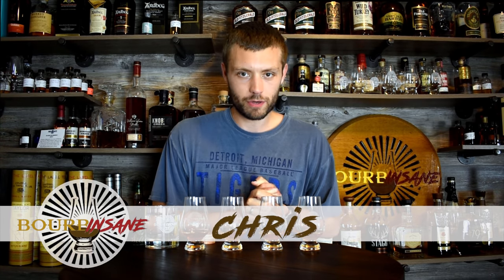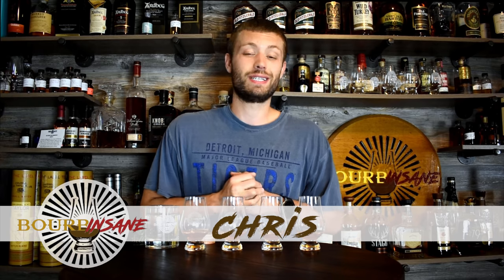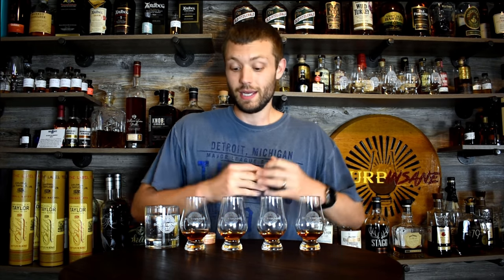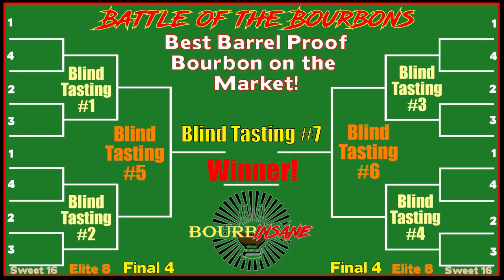How are y'all doing today? My name is Chris. Welcome to Bourbon Sane. We're back today. We are continuing our Battle of the Bourbon series trying to figure out the best barrel proof on the market. Now this is the Elite Eight. We finally made it to the Elite Eight.